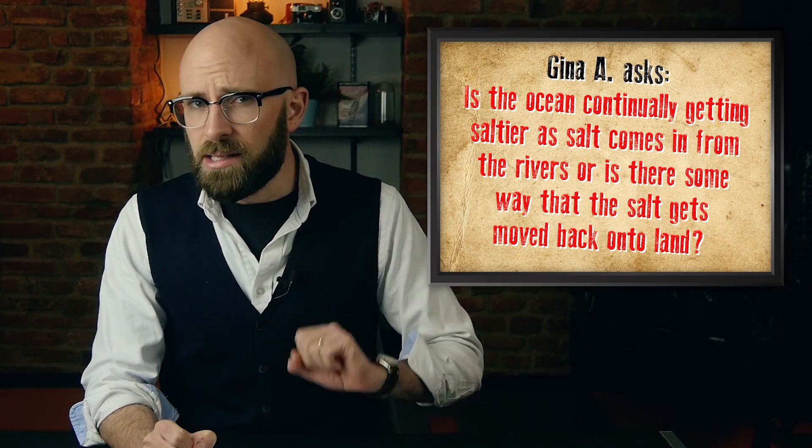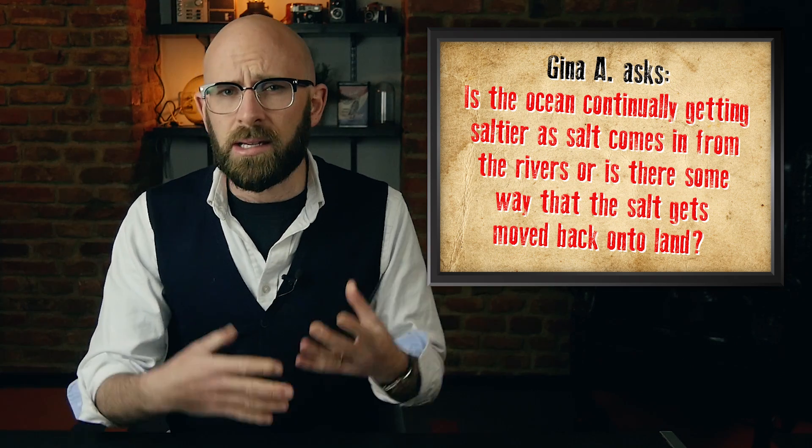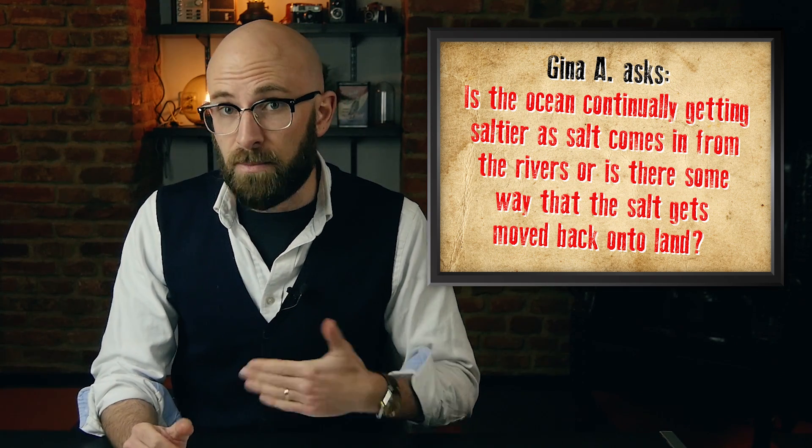Gina A asks us: is the ocean continually getting saltier as salt comes in from the rivers, or is there some way that the salt gets moved back out onto land? Most sea salts come from water-caused erosion, whereby rivers ultimately carry the dissolved salts to the ocean. Absent a few key processes, the ocean's salinity would continuously increase.